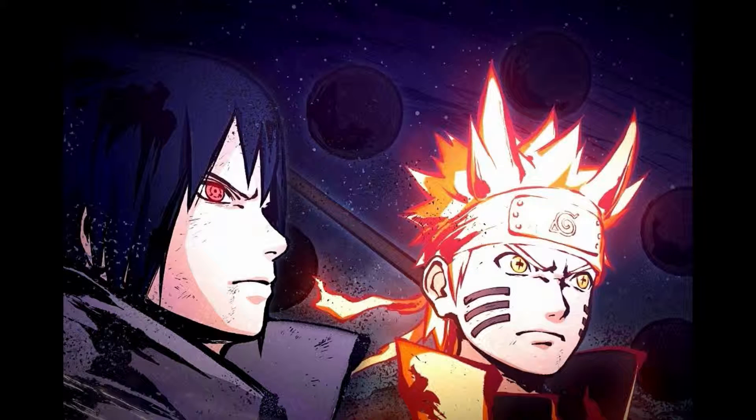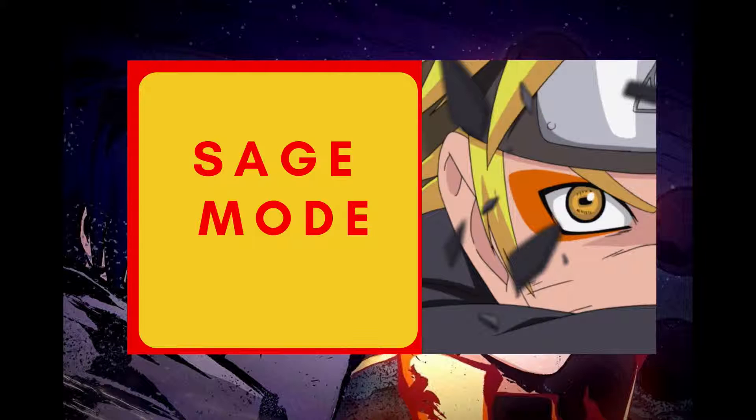Hello everyone, Shazam here again with a new video. Today I'm going to be talking about Kabuto's Sage Mode — how he got it, how he could maintain it without running out of natural energy during his battle against the Uchiha brothers. I'll also briefly explain his abilities, even though I explained them in my Sage Mode explanation video.